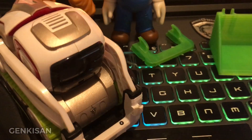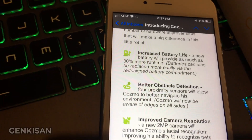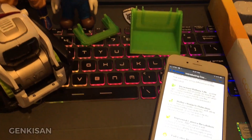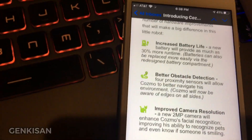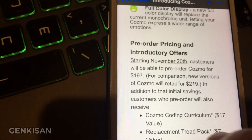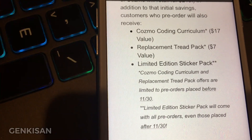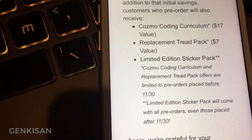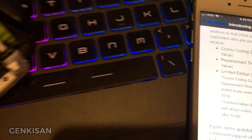Now that's going to be awesome. The original Cosmo was already awesome, but the new Cosmo 2.0 is going to be even better. For all of you that missed out on the original Cosmo, you're going to have a second chance with Cosmo 2.0. I definitely can't wait and I'm definitely going to put my pre-order in. The pre-order price is going to be $197 and it's going to include Cosmo coding curriculum, a replacement tread pack, and a limited edition sticker pack. So you're not really going to get too much, but it's still not a bad deal.